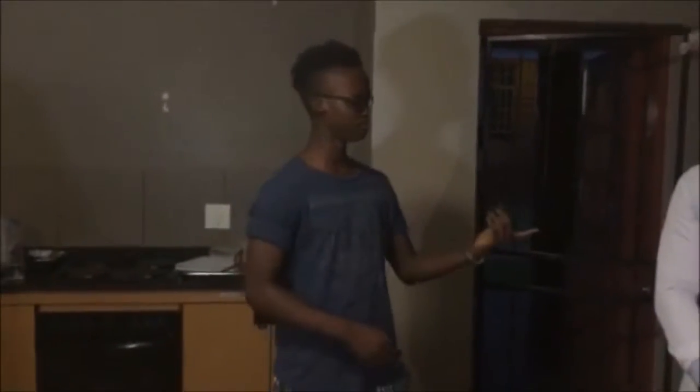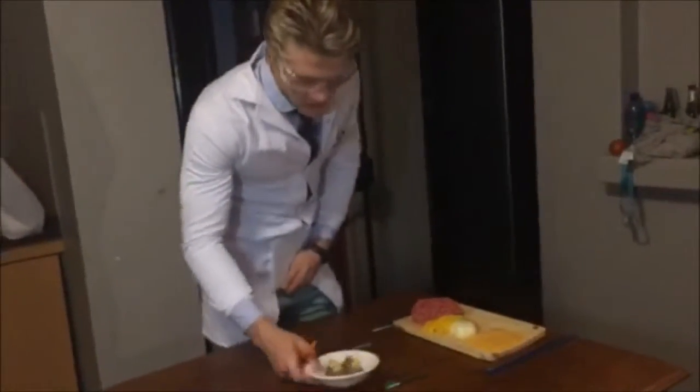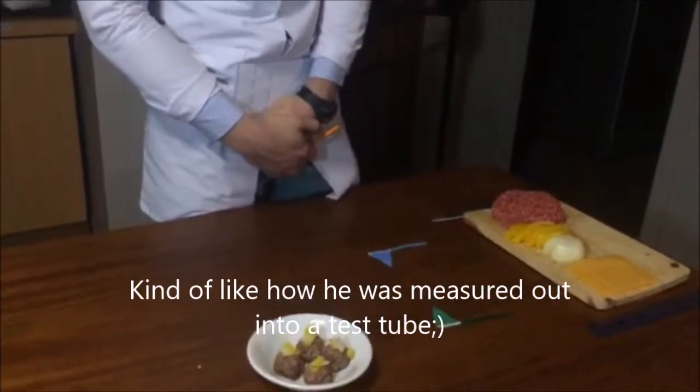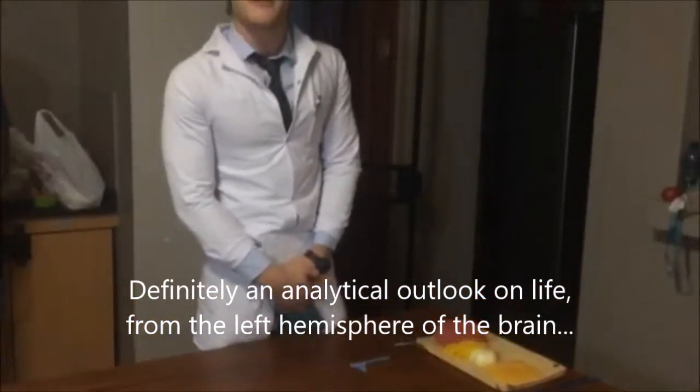It's the cook-off: left side of the brain versus the right side of the brain. On the left side we have cooked up bolognese meatballs with a single one-centimeter by two-centimeter slice of cheese, 1.25 grams of onion, and a 0.5 by 0.5 gram piece of green pepper.